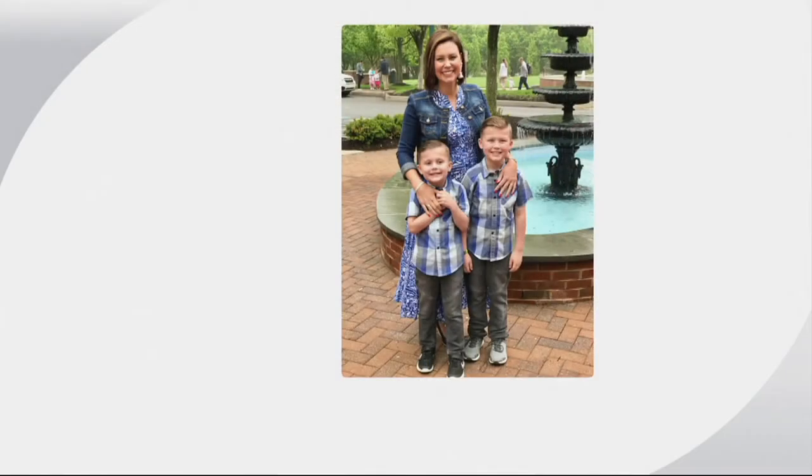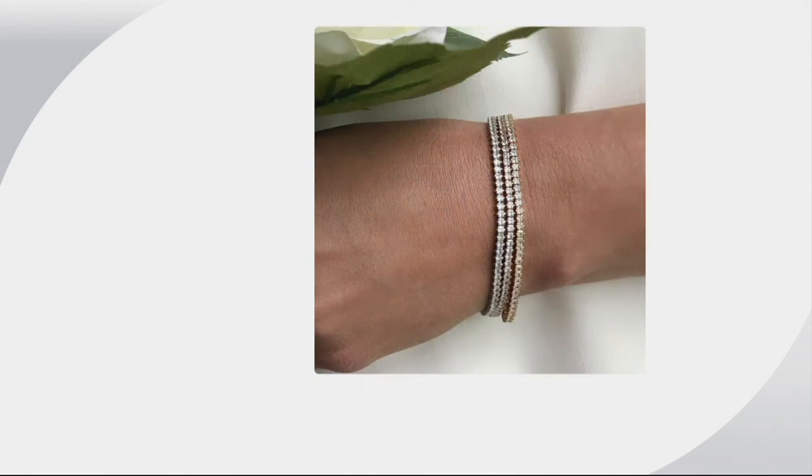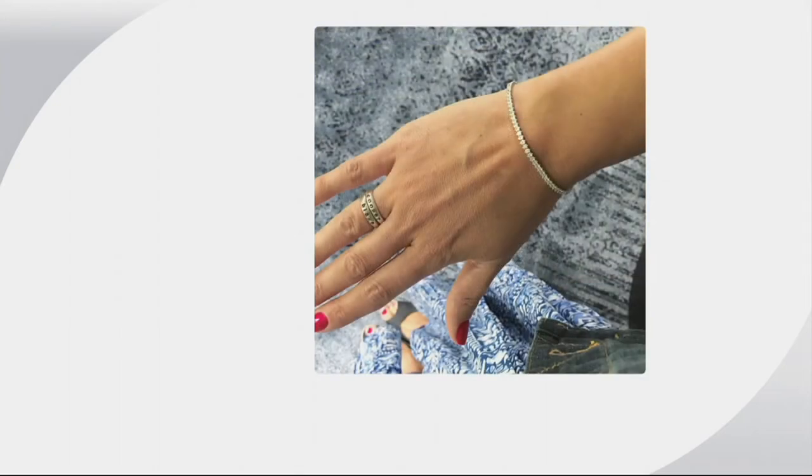Erin is also a busy mom. She really tried wearing the bracelets for a past week straight — no matter what she was wearing or where she was going — including Mother's Day with her boys Cooper and Blake. She wore a nice dress with a jean jacket to keep it casual, wasn't afraid to give hugs while wearing it. All three colors layered together look incredible close up.